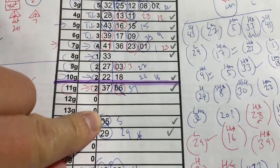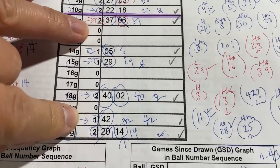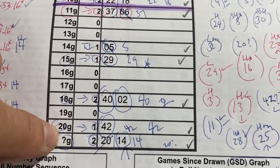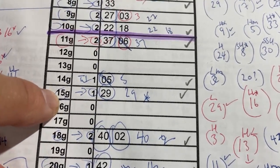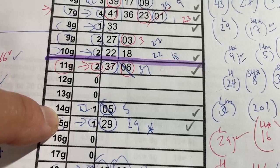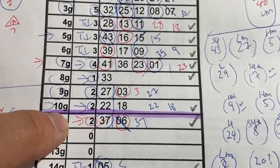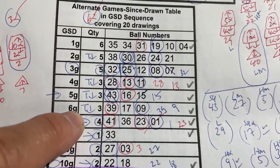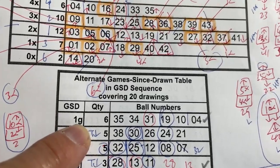I usually choose at least one code number. In this case, there are several. I like numbers in the Question G tier, in 20G, in 18G, in 15G, in 14G, and in 11G. In addition, I like numbers from 10G, 8G, 7G, 6G, 5G, 4G, and 1G.